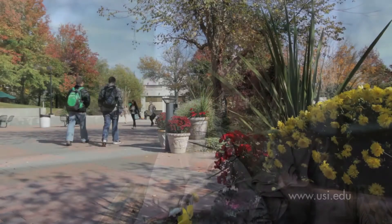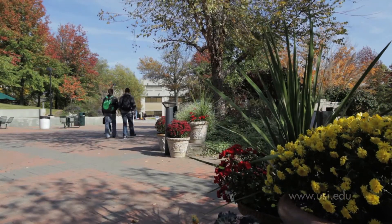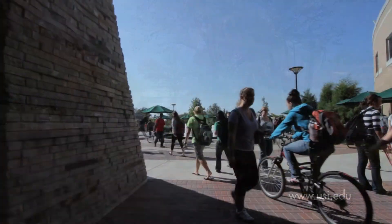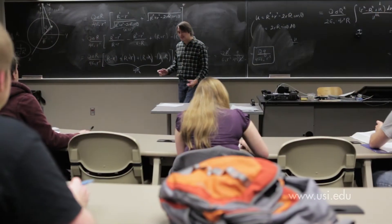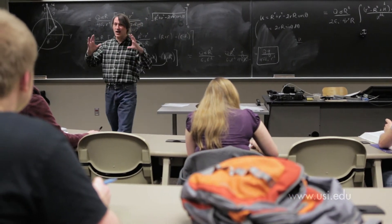USI alum and Indianapolis Colts front office employee Abby Williams found USI to be just the right fit. It's very easy to form friendships and relationships with the faculty and students here at USI. It's not a very huge campus, it's not too small — it's the right size where the classes are tiny, maybe 30 kids. It still allows you to have one-on-one with your teachers and be in the classroom and know every single student.